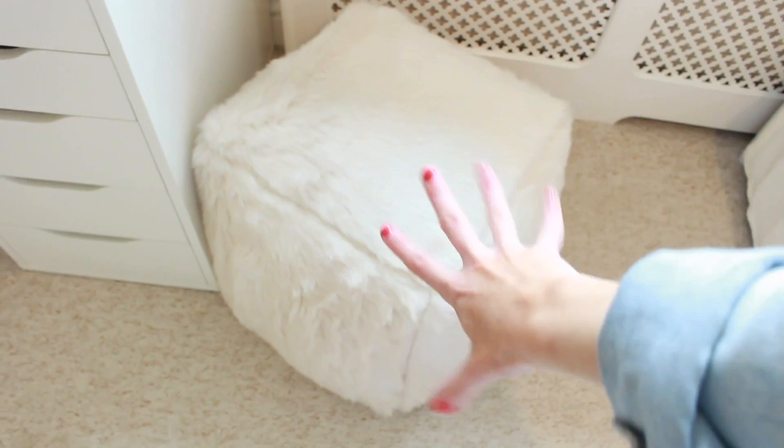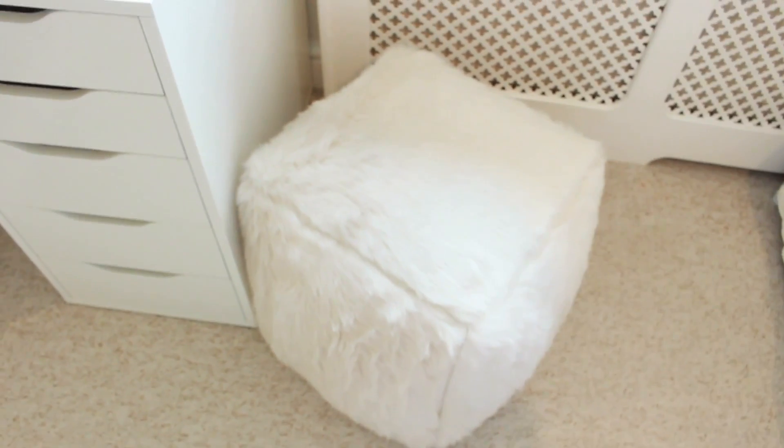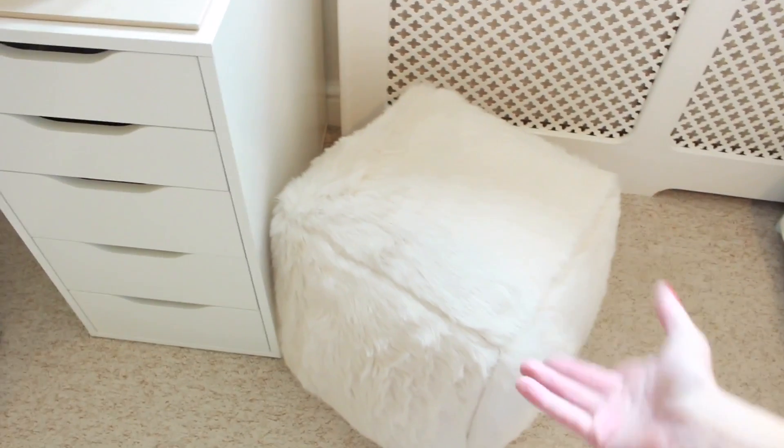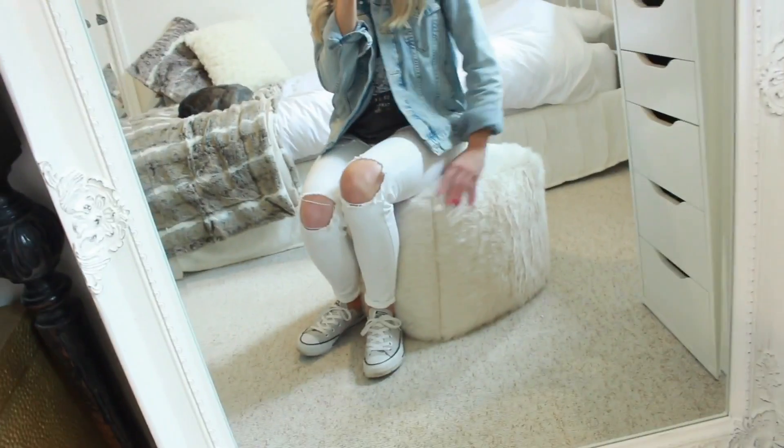This is such a cool faux fur cube — I got this from Very and I'll leave it linked below if they still have it. It's just a really cool seat and it's not a bean bag; you can sit on this and it doesn't go down, which is why I really like it.